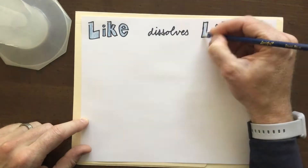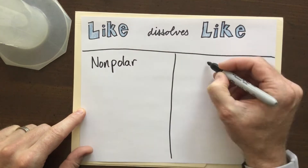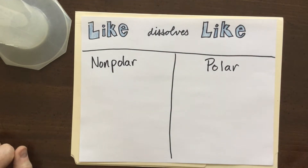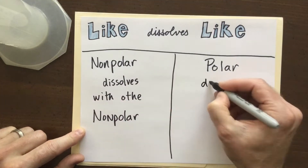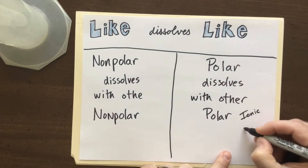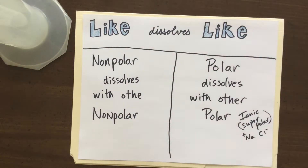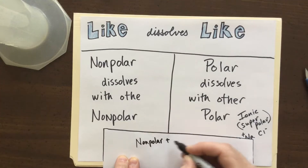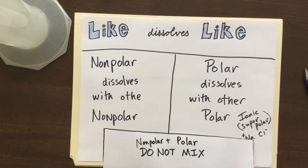Hello chemistry folks! In the world of chemistry there is a phrase known as 'like dissolves like.' This deals with the fact that nonpolar substances will dissolve with other nonpolar substances, and polar substances will dissolve with other polar substances. As a side note, ionic things are super polar — they're made out of positive and negatively charged ions. We can also take from this that nonpolar and polar things do not mix.